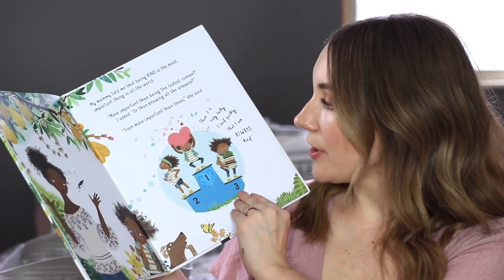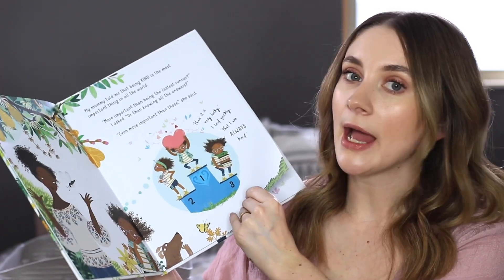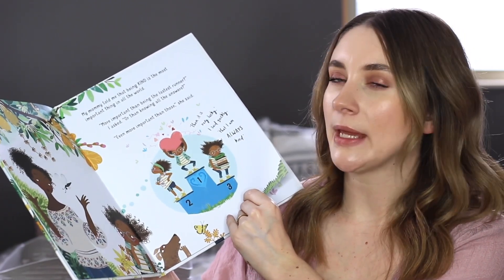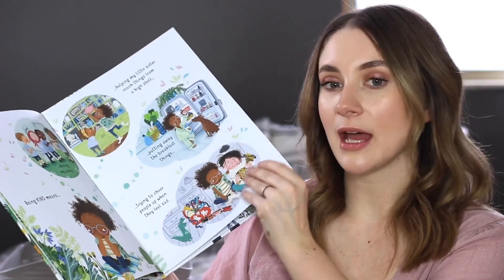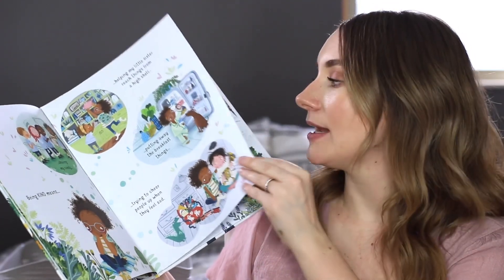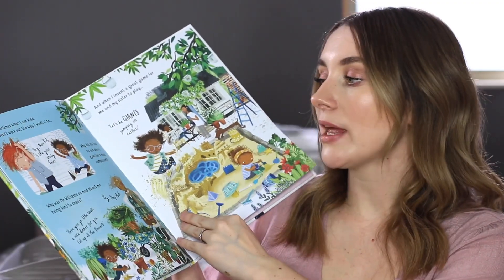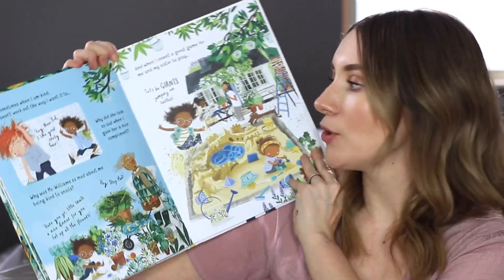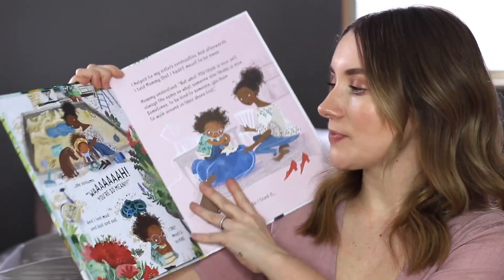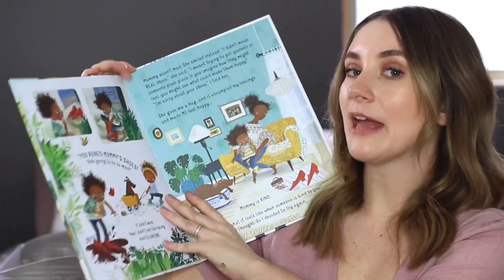I'm Almost Always Kind is another Usborne book about a young boy who is trying to be kind but isn't doing it in the best way. He's doing what he thinks is kind, but it's being taken as unkind — not everybody likes the same things or plays the same way. It's all about being kind and putting yourself in other people's shoes and looking through a different perspective.